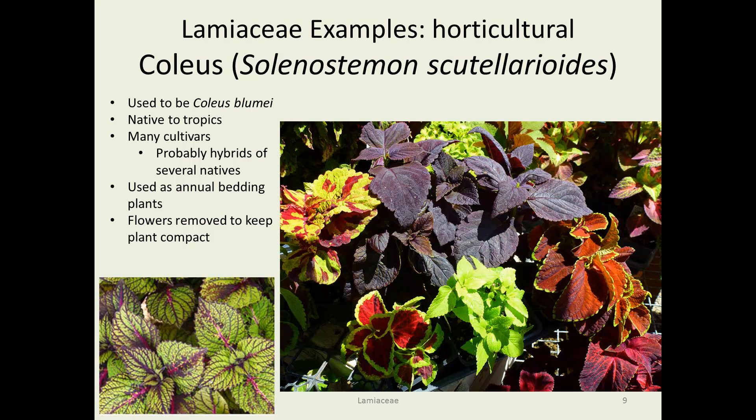Horticultural species in this family: coleus, which used to be called Coleus blumei, now has the new name Solenostemon scutellarioides. It has been bred, rebred, and hybridized so that there's just an amazing range of colors, shapes, and heights available. All of those plants in the pictures are coleus — its common name is now coleus, which is the old Latin name. They're native to the tropics and are used as annuals because they're not frost tolerant.